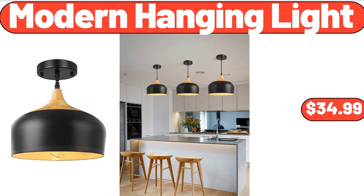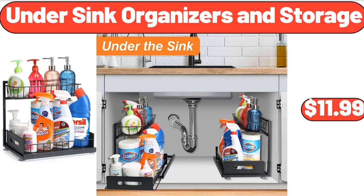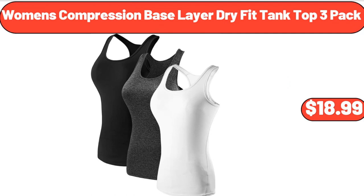Modern hanging light, $34.99. Under sink organizers and storage, $11.99. Women's compression base layer dry fit tank top 3-pack, $18.99.